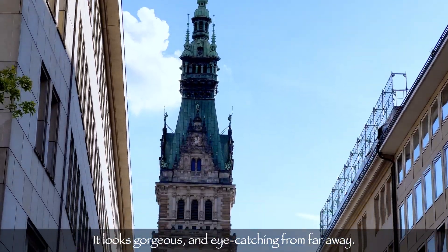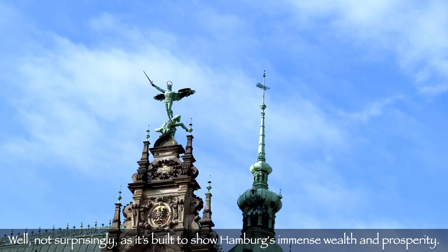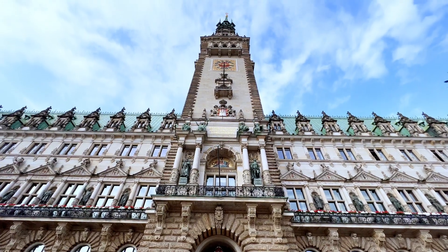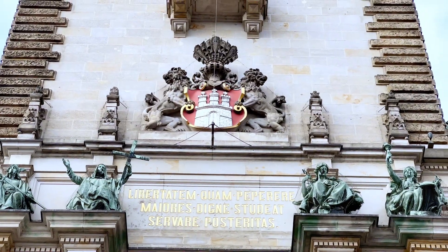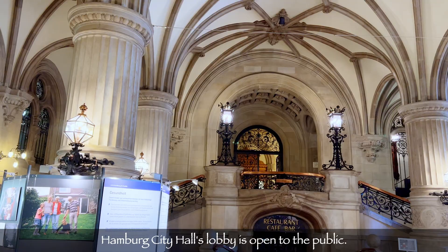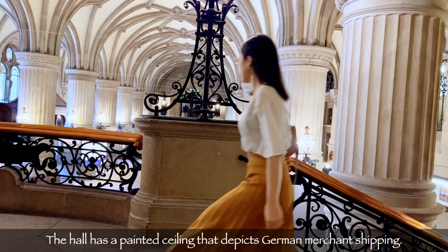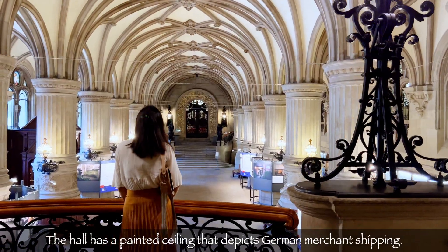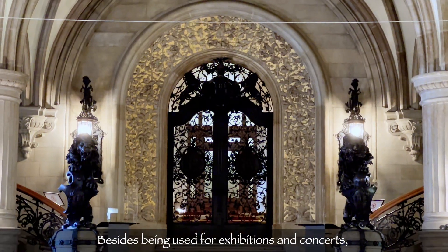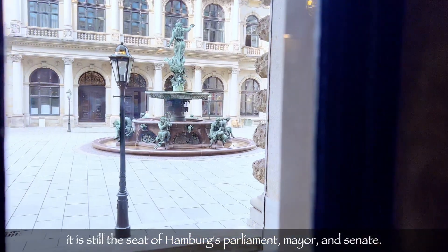Or like the town hall, built in the 1890s — it looks gorgeous and eye-catching from far away. Not surprisingly, it was built to show Hamburg's wealth and prosperity. The city hall lobby is open to the public; the hall has a painted ceiling depicting German merchant shipping. Besides being used for exhibitions and concerts, it's still the seat of Hamburg's parliament, mayor, and senate.